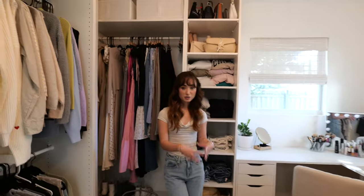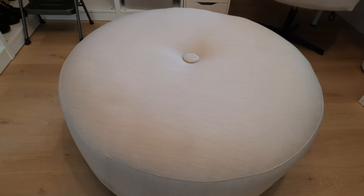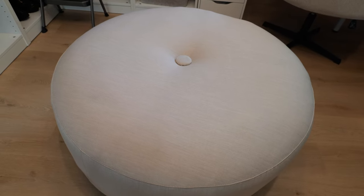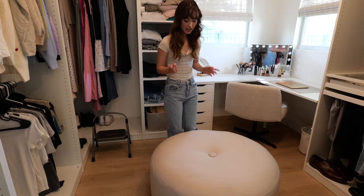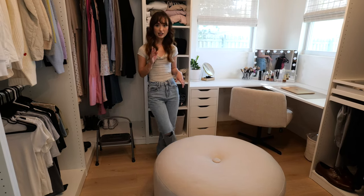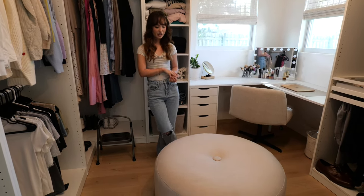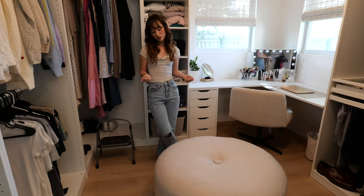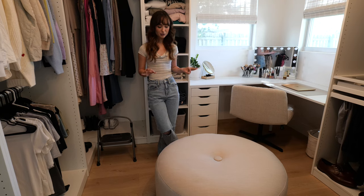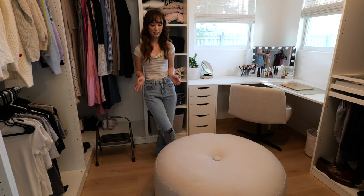Now I want to talk about this little ottoman. I bought it from Goodwill for $20 — it was green when I got it, about a year ago, because it was too perfect. I had it reupholstered and made a little Instagram reel about it, so I'll post that after this so you can see the before and after. I spent less than $100 on it and it's perfect.